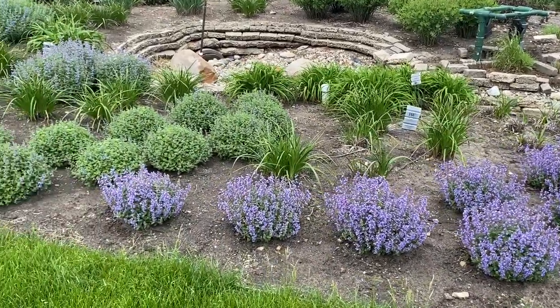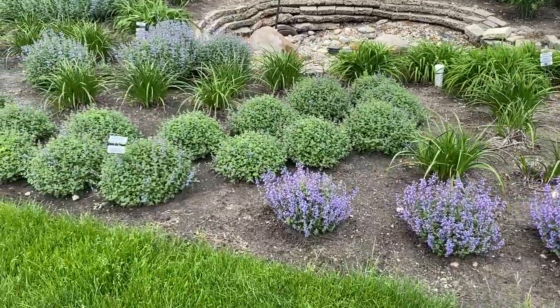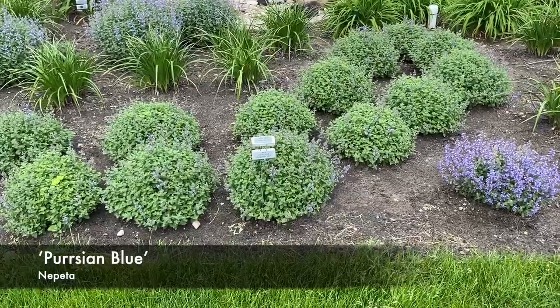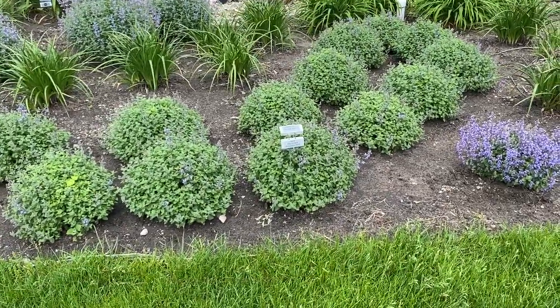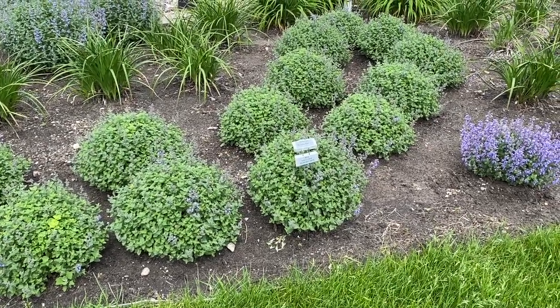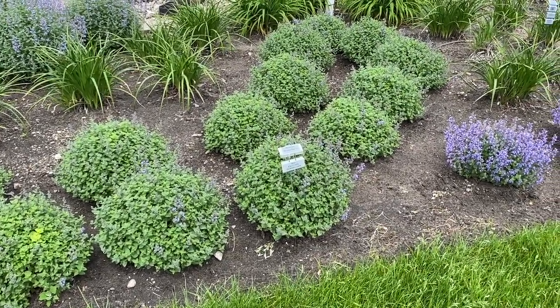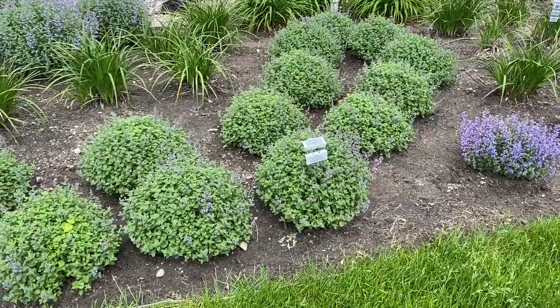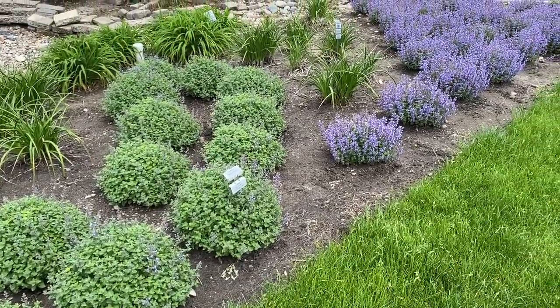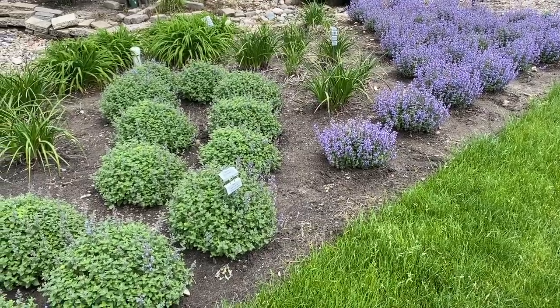As we move along, the next patch that we're coming up to is the nepeta Persian Blue. Persian Blue — you can see it's not quite as far along. It's a little bit bigger and has a tighter mounding habit, but again just a different size and different habit. And there you can see the two next to each other — the Cat's Pajamas next to the Persian Blue.